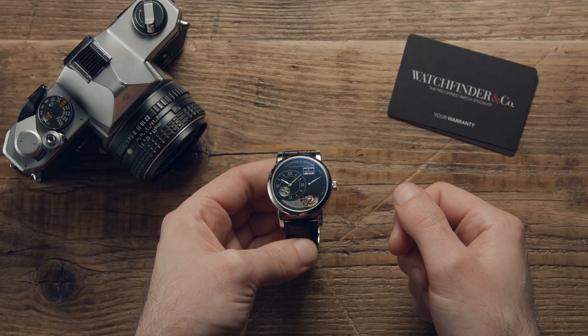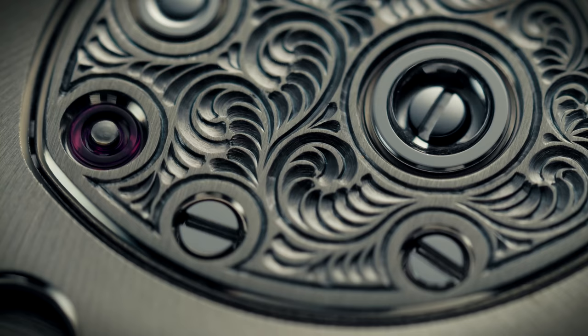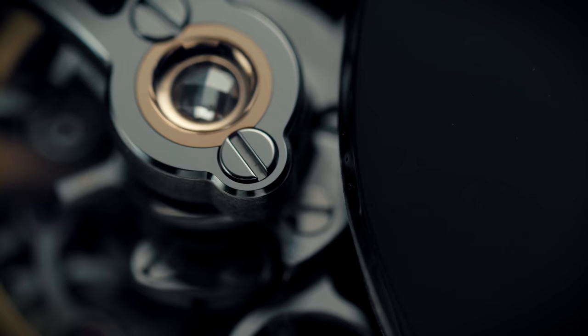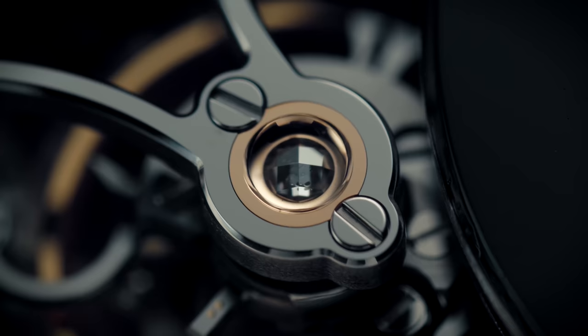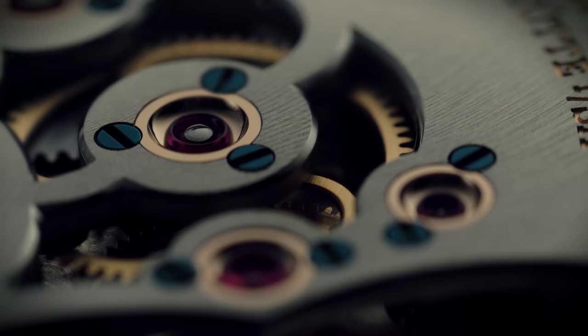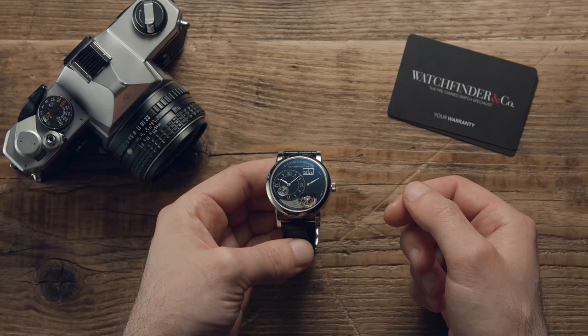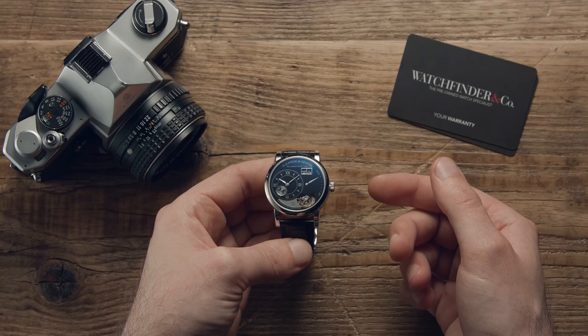A timepiece from German watchmaker A. Lange & Söhne is always an experience — from the stark gothic designs to the unusual layouts and even the intricate complications, there's not a watch that emerges from the brand's Glashütte home that doesn't raise an eyebrow. For the Lange 1 Tourbillon Handwerkskunst, however, it's more like five eyebrows. Here are five strange things about this unusual watch.